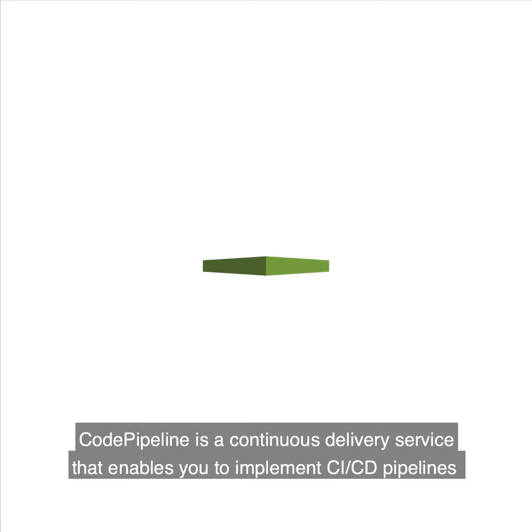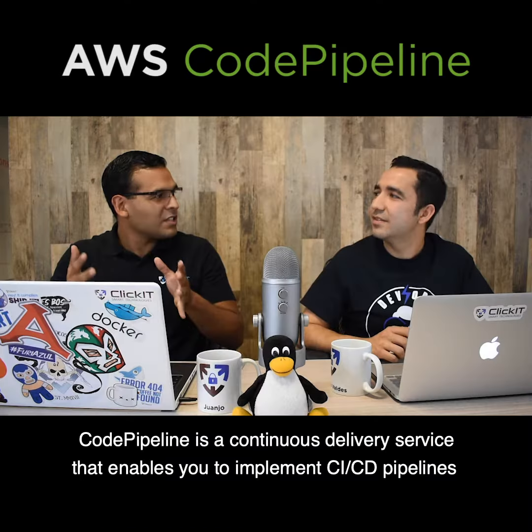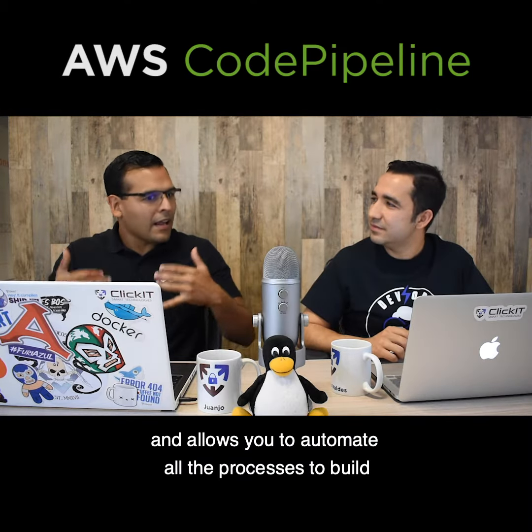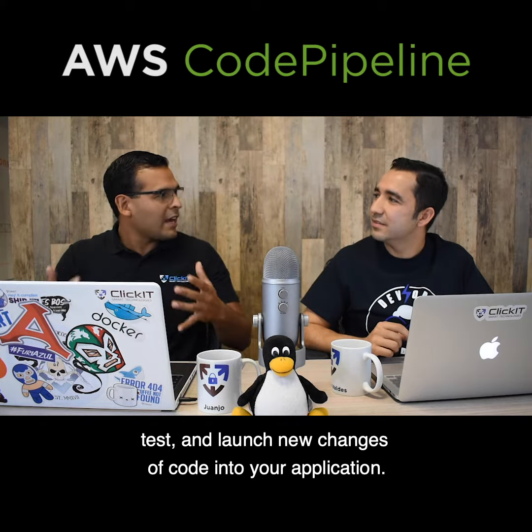What is CodePipeline? CodePipeline is a continuous delivery service that enables you to implement continuous integration and continuous delivery pipelines, and allows you to automate all the processes to build, test, and launch new changes of code into your application.